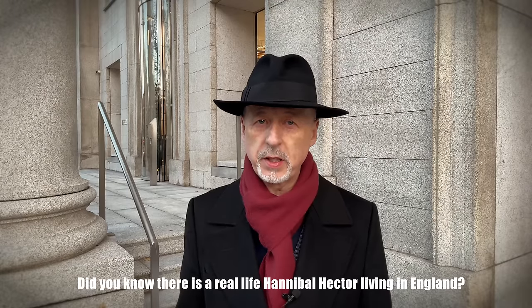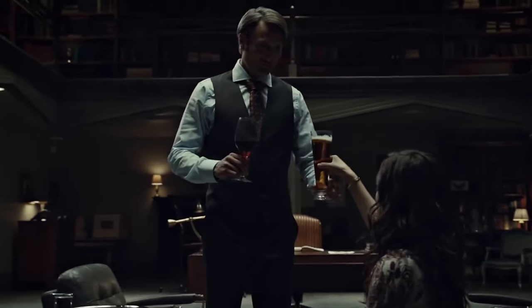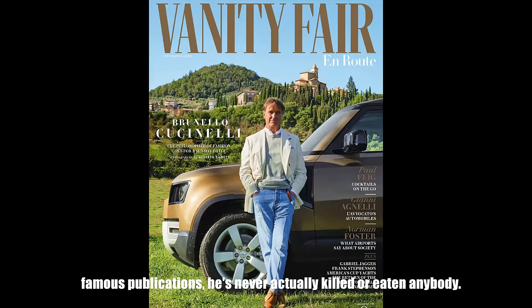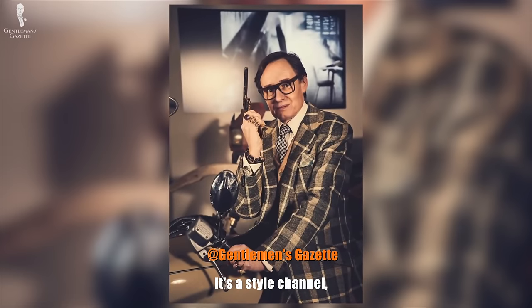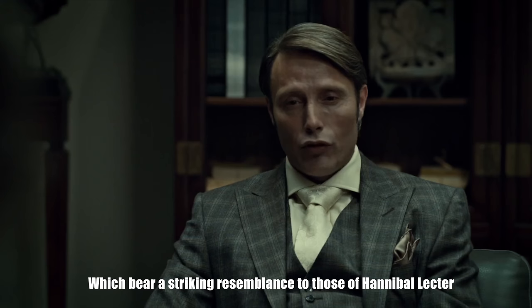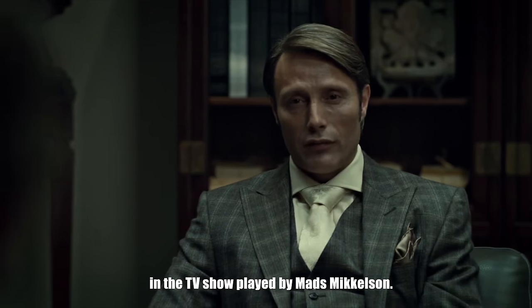Did you know there is a real-life Hannibal Lecter living in England? To this day he has never been caught and roams the streets freely. His name is Nicholas Fuchs and he's a journalist and well-known writer for many famous publications. He's never actually killed or eaten anybody, as far as we know. But of course this is not a crime channel, it's a style channel. I have long followed Nick's Instagram and he has been noticed for his statement suits, which bear a striking resemblance to those of Hannibal Lecter in the TV show played by Mads Mikkelsen.